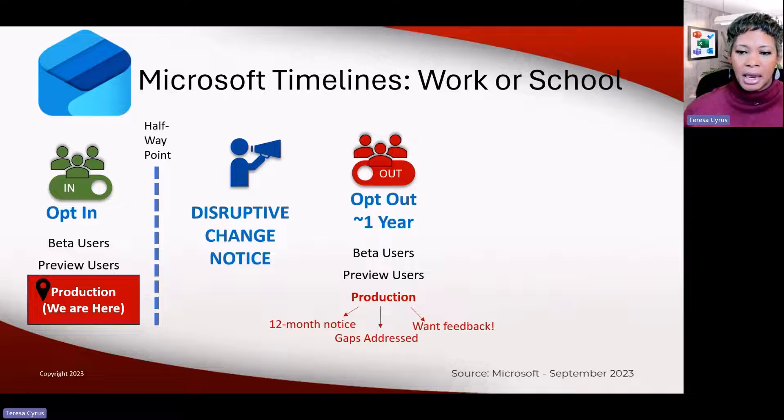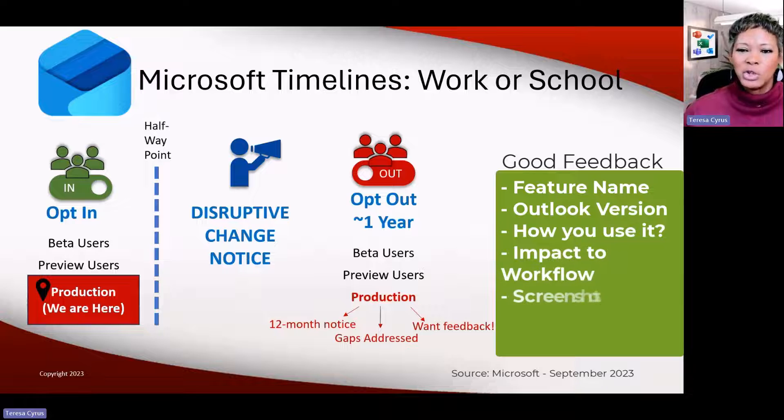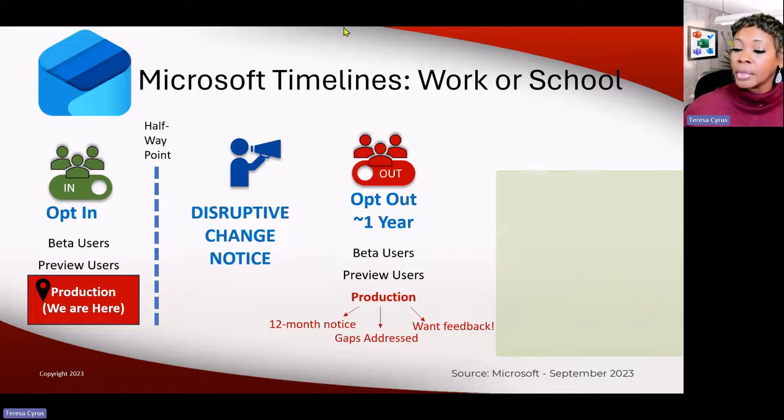I am a bronze contributor on Tech Community. Give them constructive feedback on how you use it, because the squeaky wheel is what's going to get their attention. If you have a feature you like and use daily, share that. For me, I'm missing the calendar board — I want it to come back, and I've given them that feedback. They did say that when they reach the production stage, they will give you a 12-month notice. They will not go to the next stage until all gaps have been addressed.